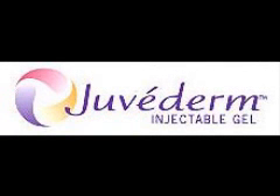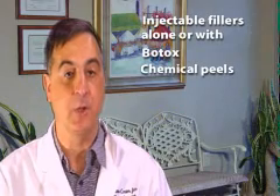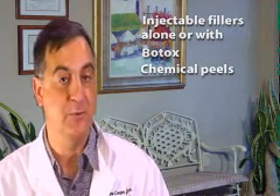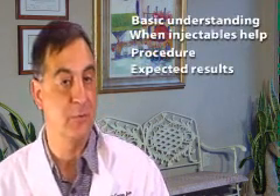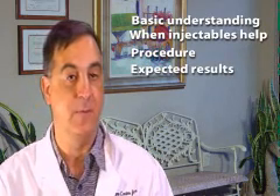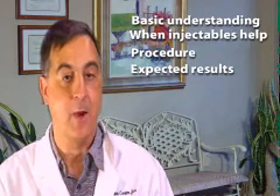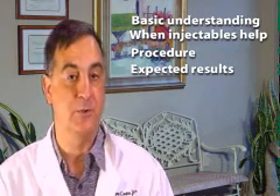When injected beneath the skin, these fillers plump up creased and sunken areas of the face. Injectable fillers may be used alone or in conjunction with other methods of non-surgical facial rejuvenation such as Botox and chemical peels. If you're considering non-surgical facial rejuvenation, this video will give you a basic understanding of the procedure, when injectables can help, how the procedure is performed, and what results you can expect.